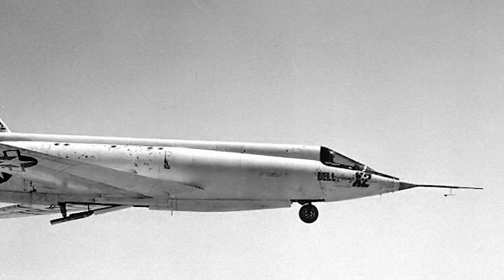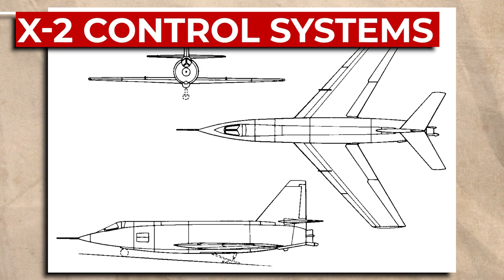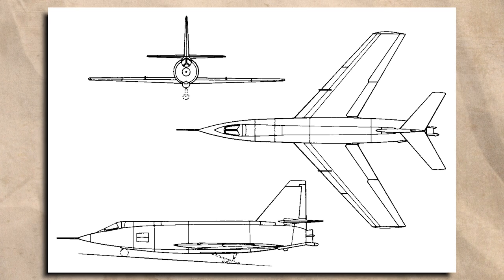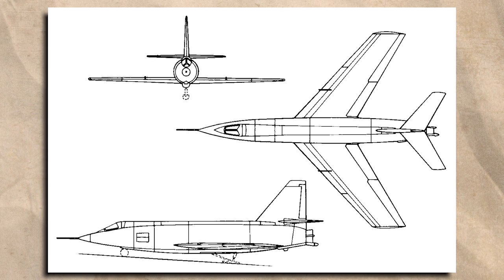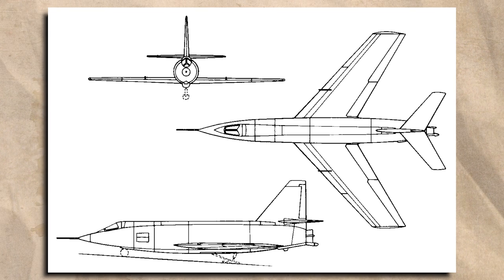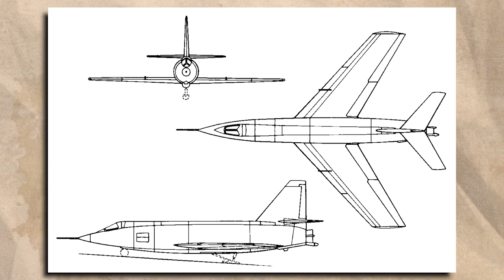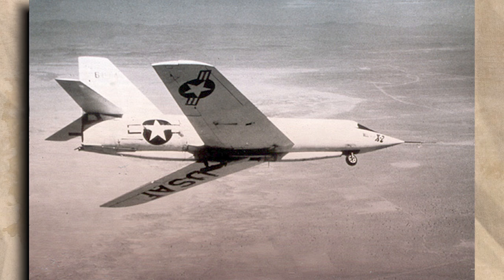Wind tunnel tests showed that the ailerons lost effectiveness in the transonic speed range and suffered from control reversal — giving the opposite effect to the pilot's input. To reduce this risk, the ailerons had blunt trailing edges half the thickness of the leading edge. Unlike the X-1, whose hydraulic controls proved difficult at high speeds, the X-2's design team wanted a fully electric control system — known nowadays as fly-by-wire — with screw jack actuators developed by Bendix, featuring artificial feel built in so that the pilot would not apply too much force accidentally at supersonic speeds.